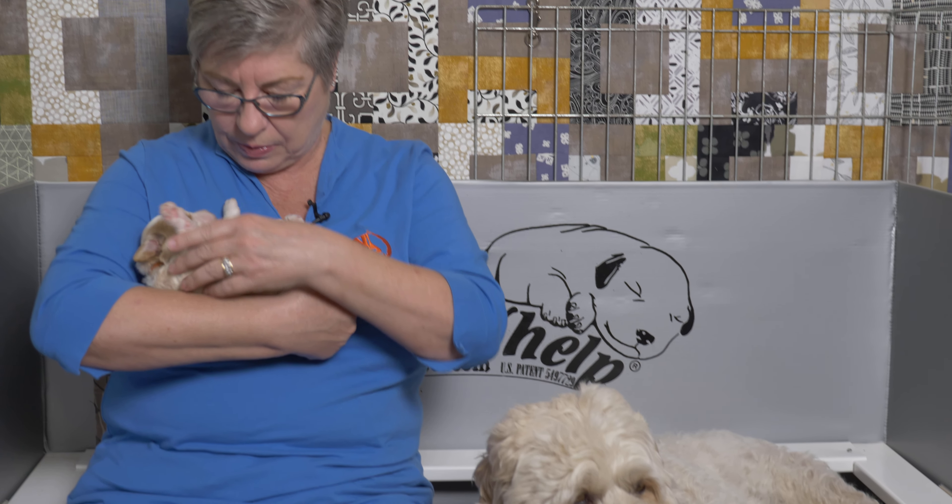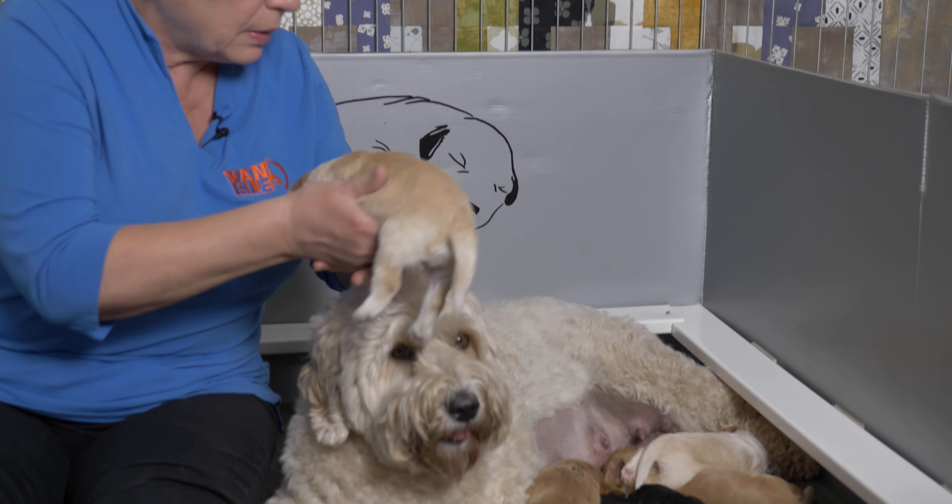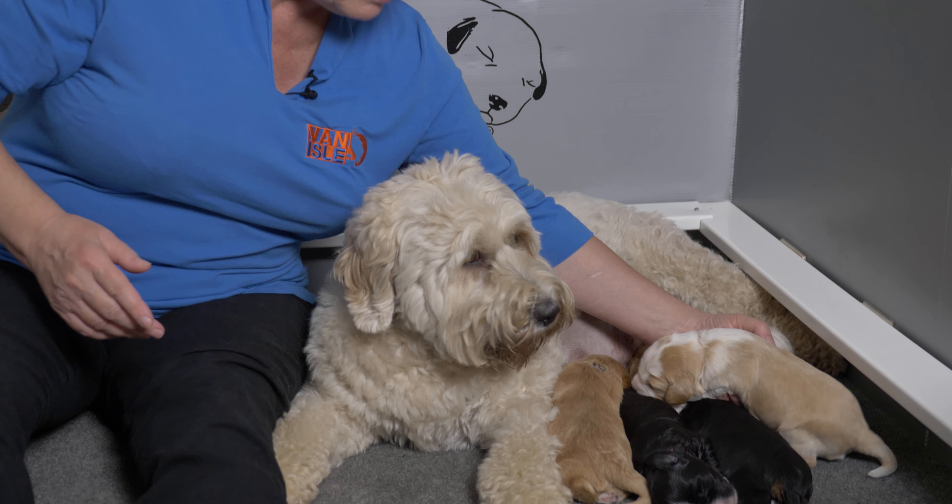She is very used to going upside down and being quite comfortable with that, and not minding having her feet handled. Now that the puppies are two weeks old, we will be clipping their claws for the first time right after this video. They're getting a little bit sharp and that is not comfortable for Spirit.